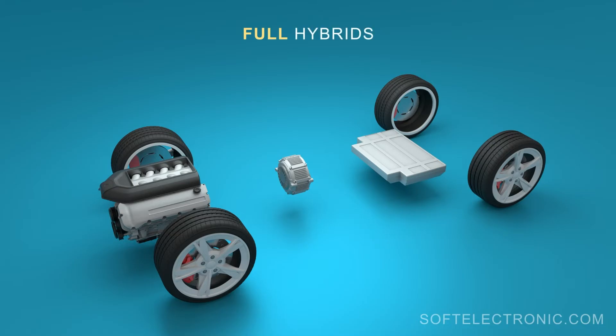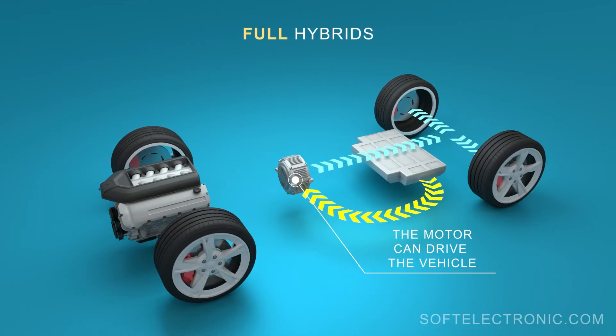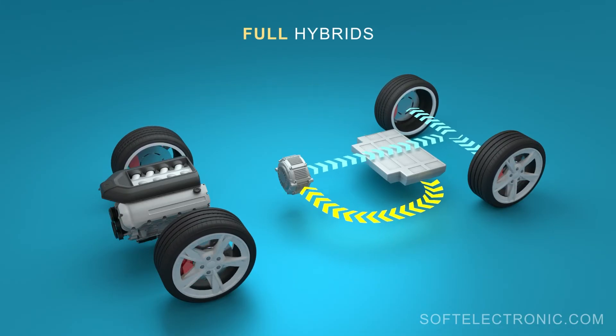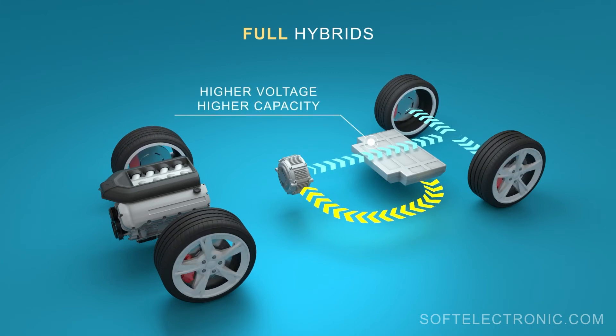In full hybrids, in addition to the main functions of the electric motor, it can self-propel the car under certain conditions and the battery provides a certain mileage. Electric motors in this type of hybrid are more powerful and the batteries have a higher voltage and higher capacity.